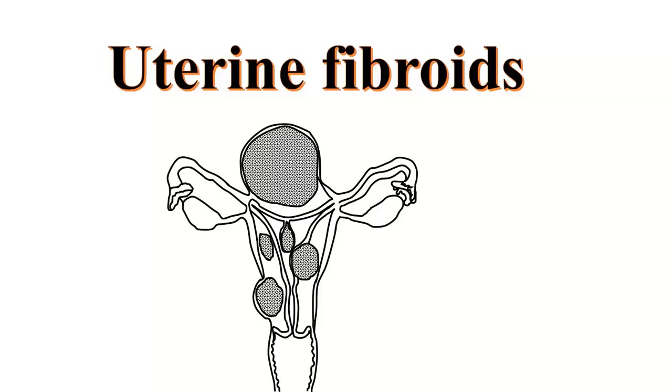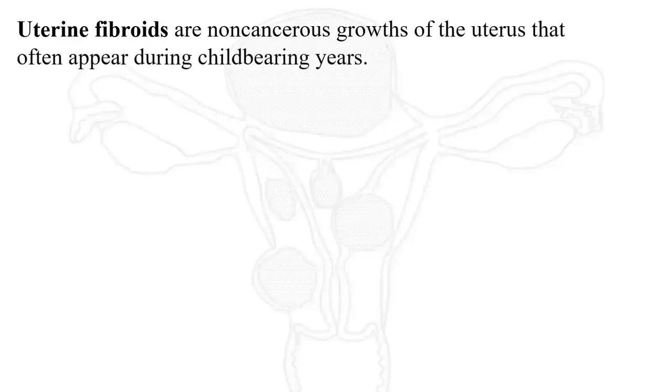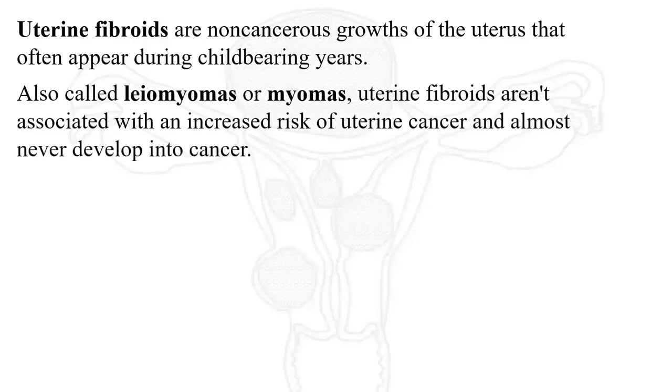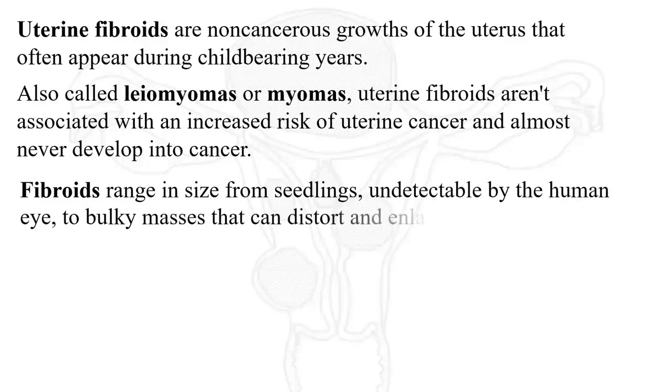Something to do with fibroids — uterine leiomyomas. We are going to look at their cause, complications and symptoms. Uterine fibroids are non-cancerous growths of the uterus that often appear during the childbearing age. Also known as leiomyomas or myomas, uterine fibroids aren't associated with any increased risk of uterine cancer and almost never develop into cancer. Fibroids range in size from seedlings undetectable by the human eye to bulky masses that can distort and enlarge the uterus.